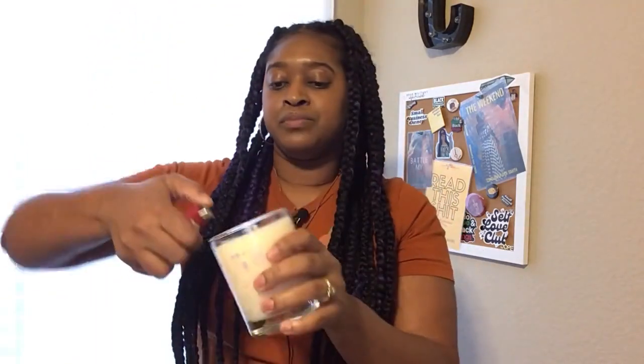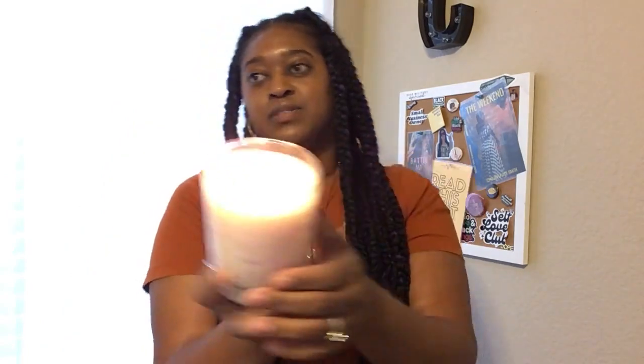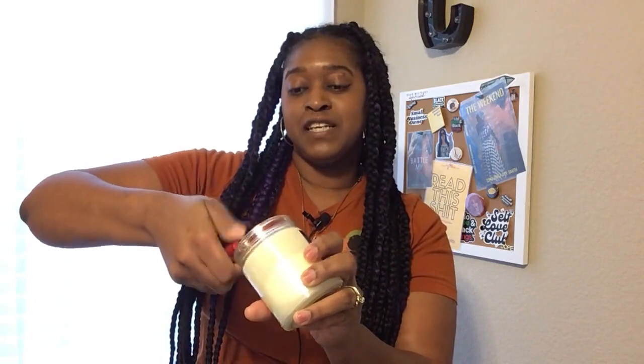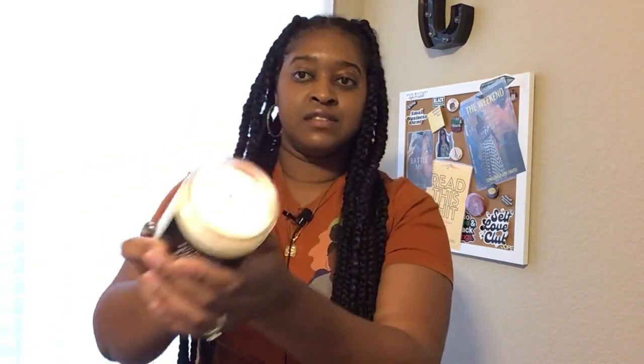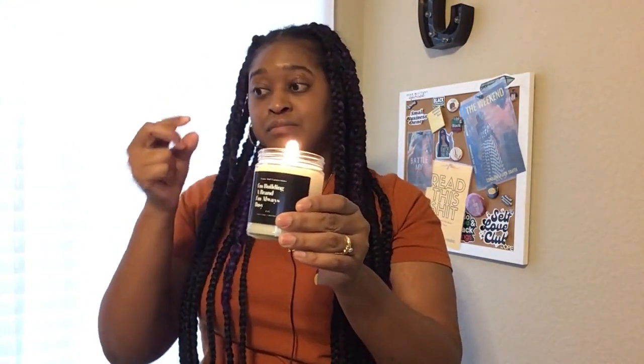I'm going to light both of the candles. My fan is on here. I just lit this one — I don't even know if you can really see that, but it's lit. I'm going to set that aside on my desk and I'm going to light the Comfort Spice. You can see that's lit as well. I'm going to let both of these burn, and I'll probably talk about what I feel about them in the comment section.